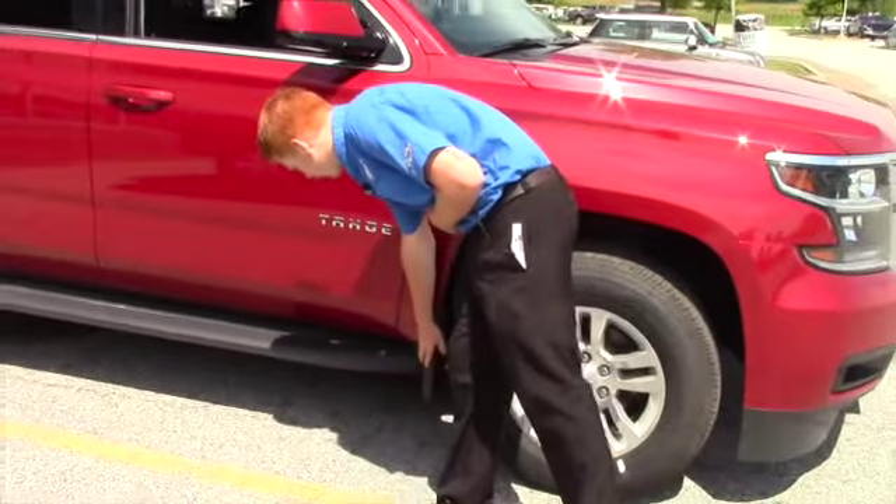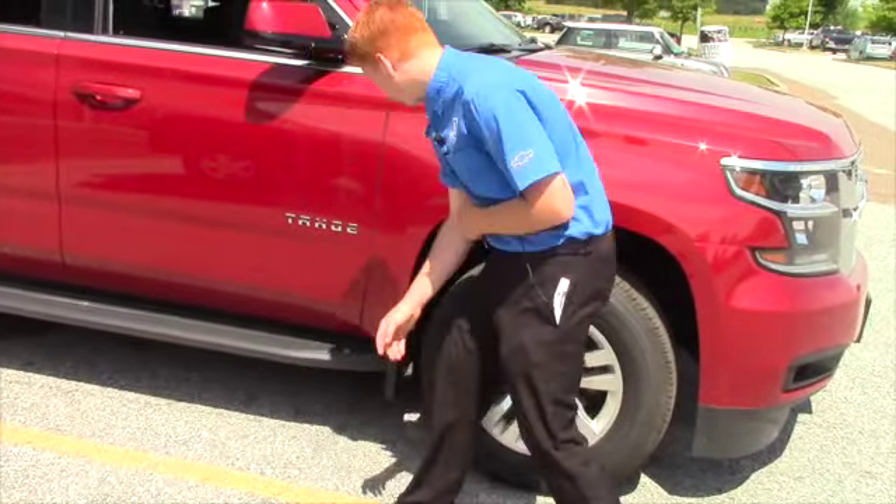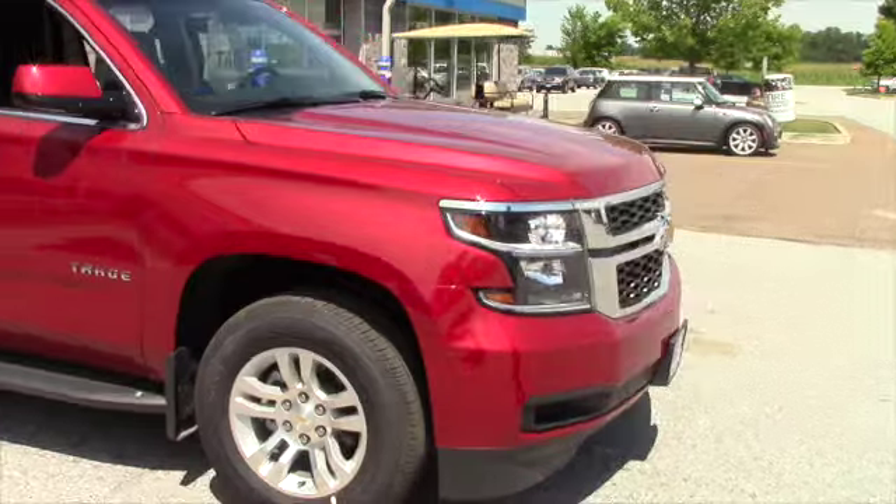You have your molded splash guards on here, you have your running boards. It's a very nice rig. You have the luggage rails on top as well.